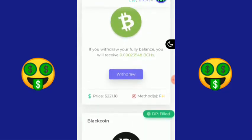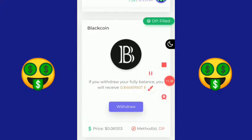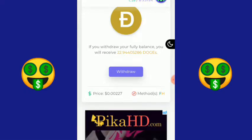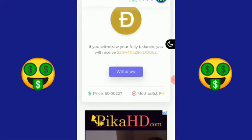Kalian bisa memilih di sini, ada banyak pilihan koin. Kalau mau withdraw Blackcoin, kalian akan mendapatkan 8.466. Karena saya memilih Dogecoin, koinnya lebih banyak dan biaya penarikannya sangat murah. Saldo saya ada 22.94405286 DOGE. Langsung saja saya klik 'Withdraw'.